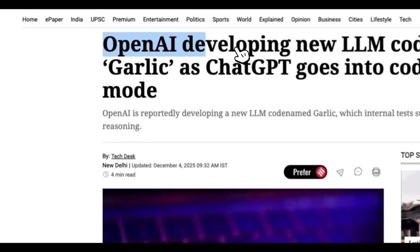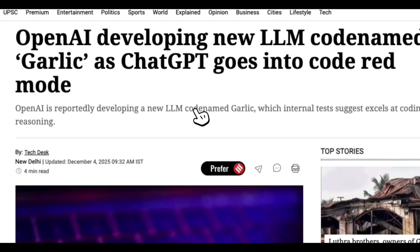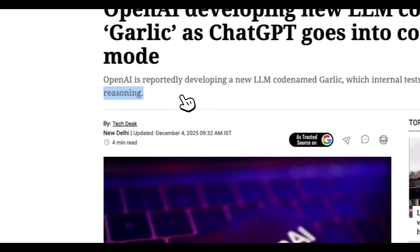According to the report, OpenAI has a new reasoning model it is preparing to launch that is ahead of Gemini 3 in OpenAI's internal evaluations. This isn't speculation — this is directly from verified news articles. And in that same report, the codename 'Garlic' appears for the first time.